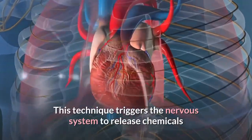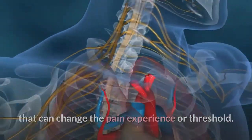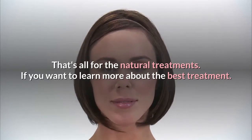Acupuncture: Acupuncture promotes natural healing by stimulating the body's pressure points. This technique triggers the nervous system to release chemicals that can change the pain experience or threshold. Acupuncture also helps to provide an energy balance to the body that can affect your emotional well-being.